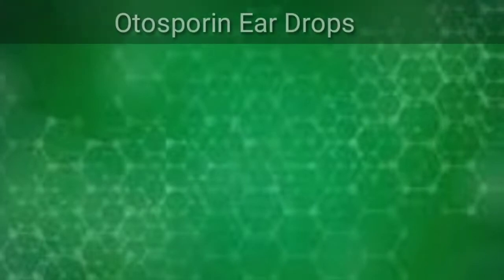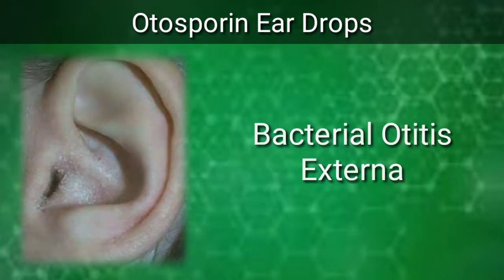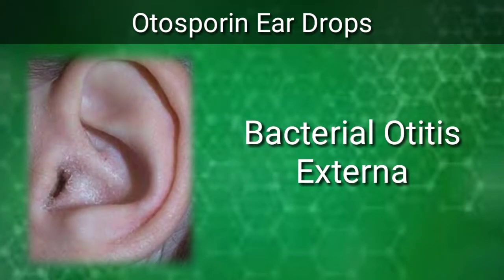The Autosporine ear drops contains polymyxin B sulfate, neomycin sulfate, and hydrocortisone, and is used for the treatment of bacterial otitis externa.